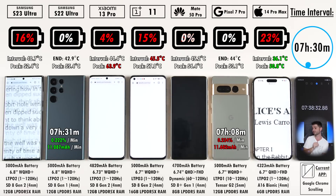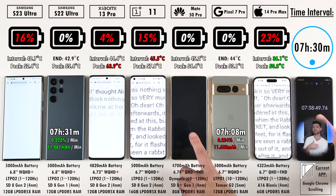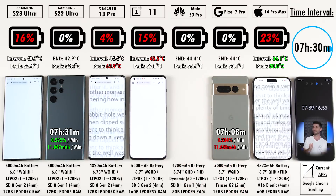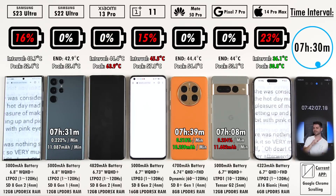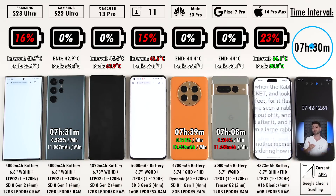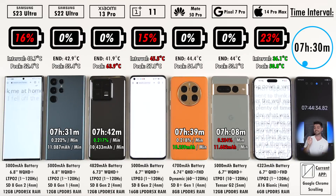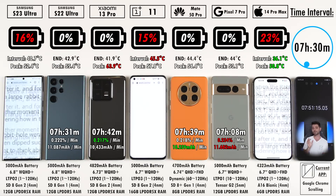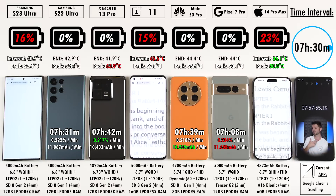The Huawei Mate 50 Pro ends after seven hours and 39 minutes — really good for a Huawei device, though not as good as the P50 Pro and Mate 40 Pro before it. Seven hours and 42 minutes for the Xiaomi 13 Pro, beating the Mate 50 Pro, S22 Ultra, and Pixel 7 Pro. That's a very promising result for Xiaomi — they're doing wonders with batteries and optimization, thanks to the new Snapdragon 8 Gen 2 chipset.